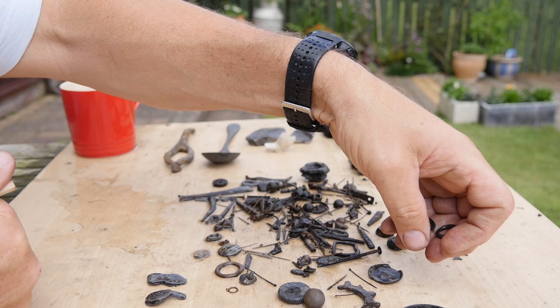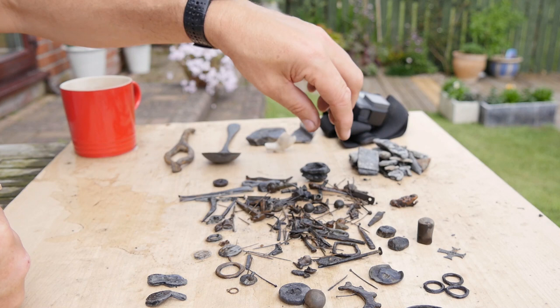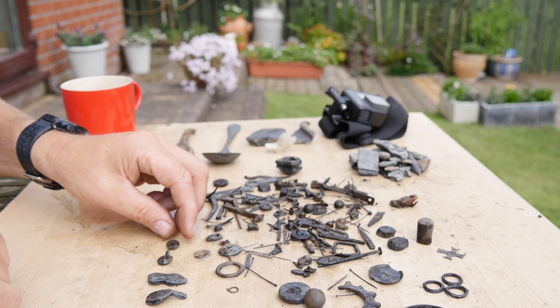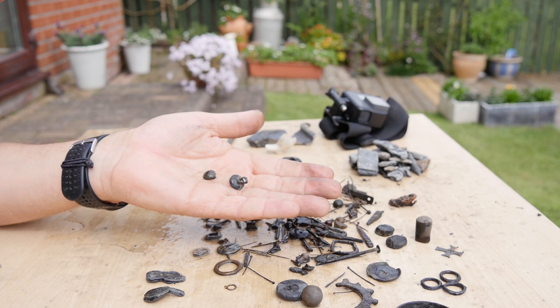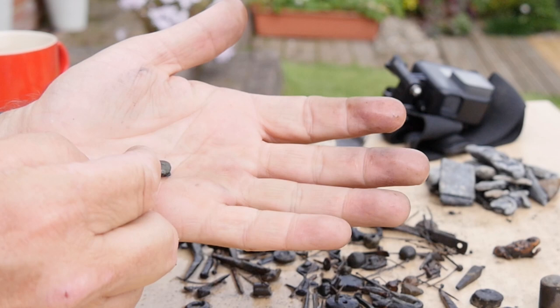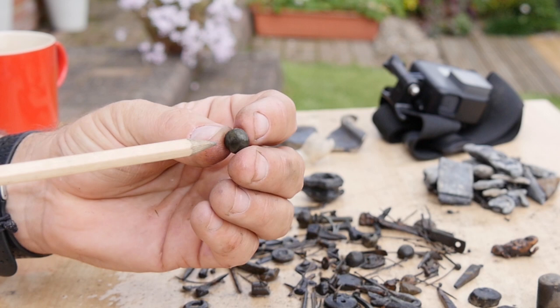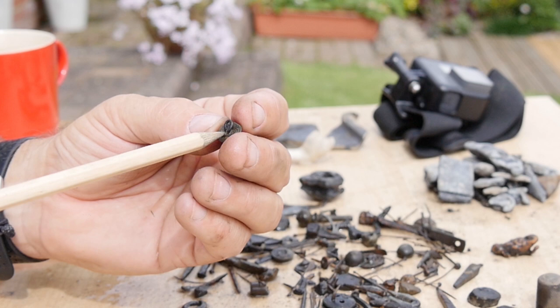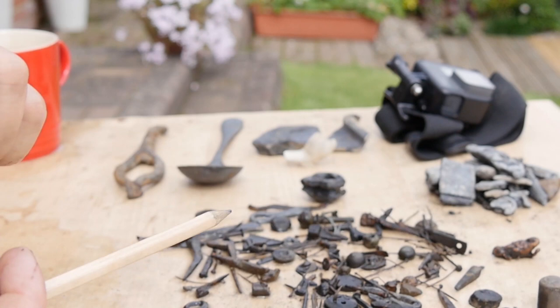That probably takes the total to 500 buckles that we've found so far. There's a nice little button - a very small round buckle with a lovely smooth head and a twisted wire loop. Quite functional, flat back on it. I would take that to the late 17th, early 18th century. That one in itself is really nice.